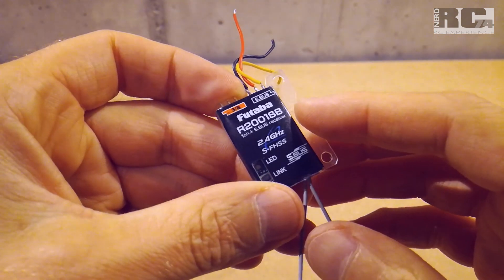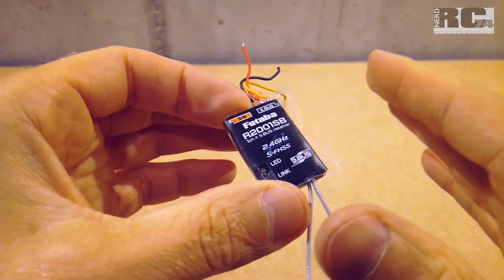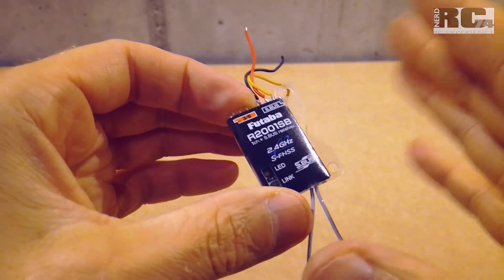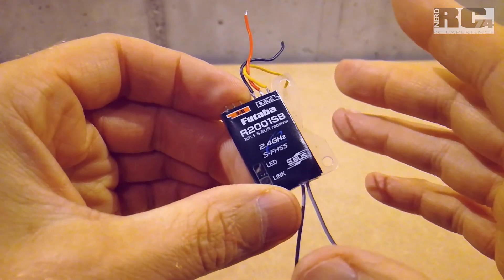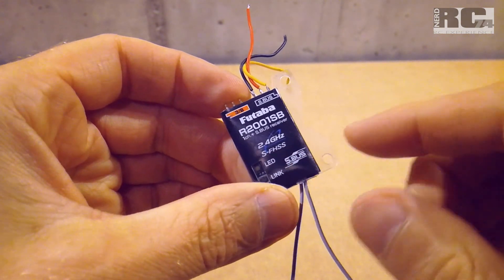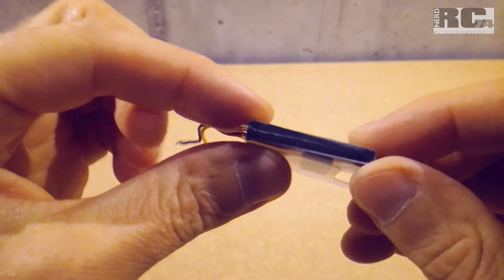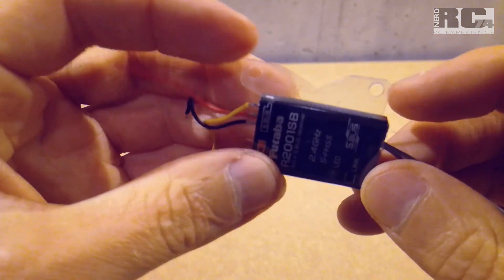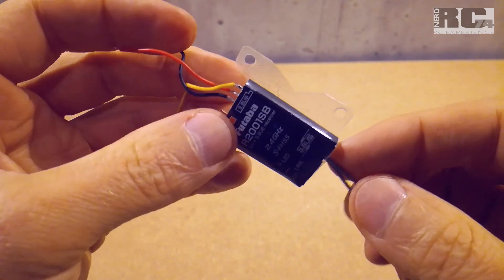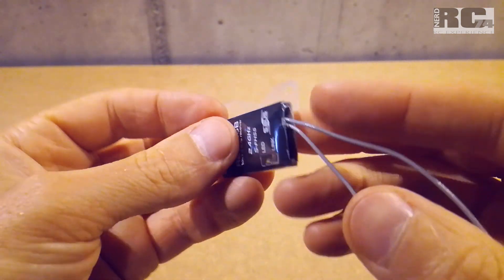The original R6303SB receiver from Futaba is really disappointing with only around 300 meters, because it should achieve around 2,000 meters near ground and up to 3,000 meters in midair. So I highly recommend using SFHSS receivers for longer distances for FPV, and especially this R2001SB.